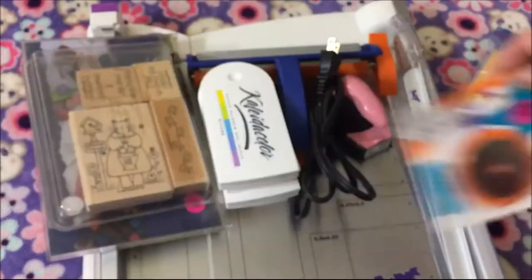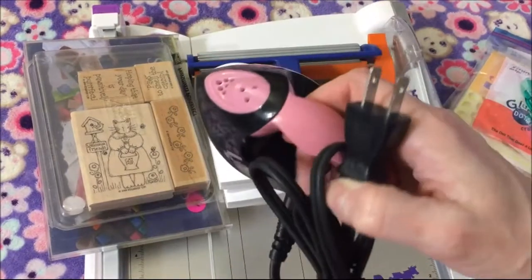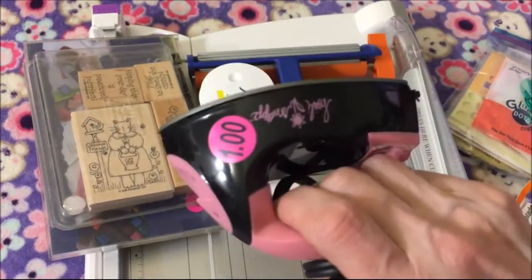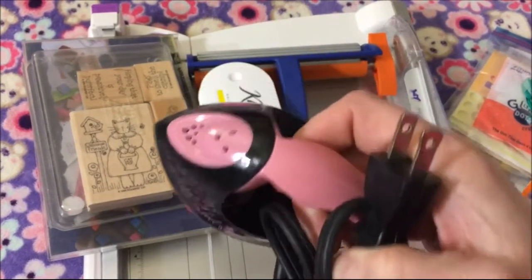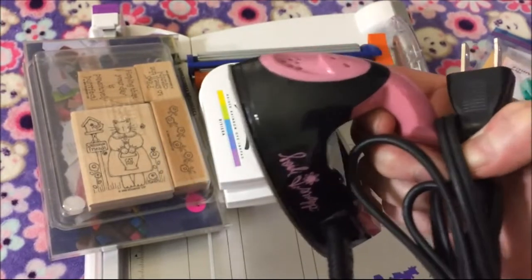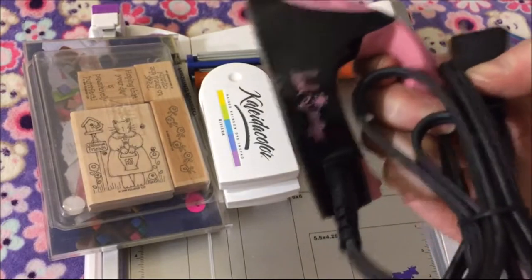Then this Heidi Swapp mini iron — because I iron a lot of my projects, it'll be nice not to have to get out the big iron. That was a dollar. Like when I watercolor and my watercoloring gets all bumpy or wavy, I actually iron it.